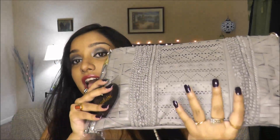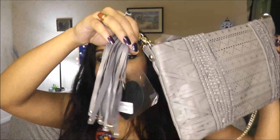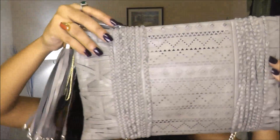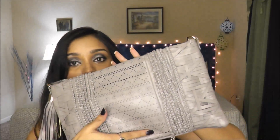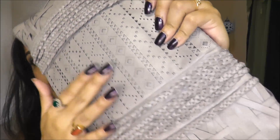The first handbag is this beautiful clutch. It has this small tassel on the side — let me open the plastic so you can see how beautiful it is. It's an oversized clutch with a chain attached so you can put it on your shoulder. What I love is this beautiful laser pattern on top with really nice detailing.